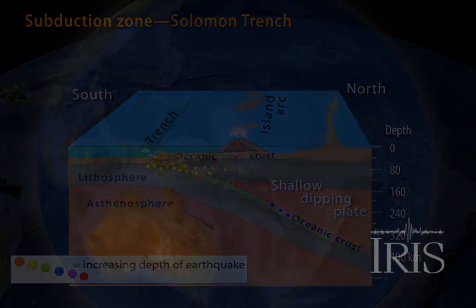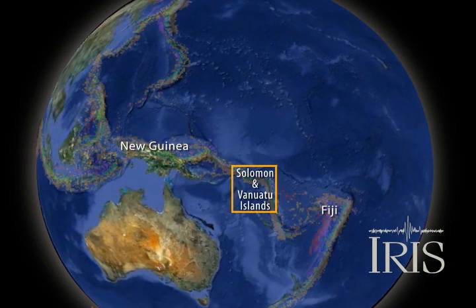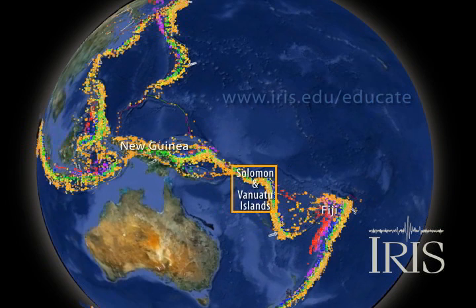This has been a small and highly generalized portrait of a seismically active region sandwiched between New Guinea on the west and Fiji on the east. All regions have potential for great earthquakes and ensuing tsunamis.